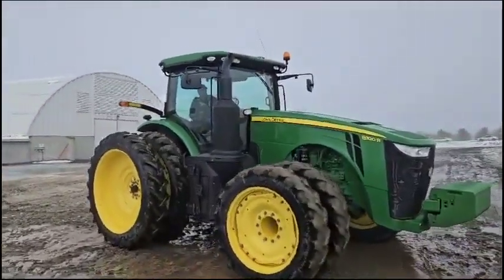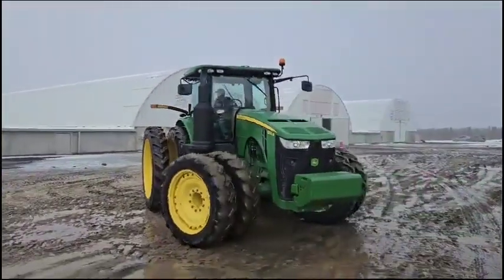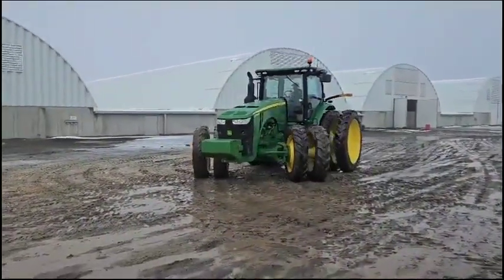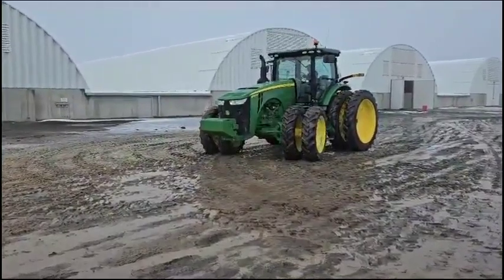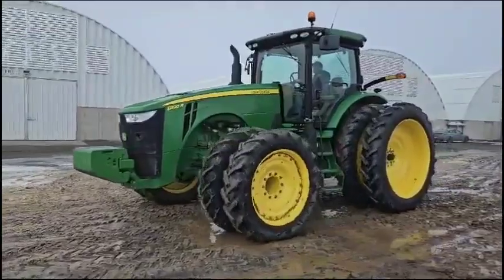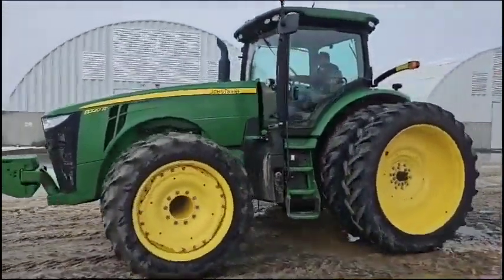IVT transmission. We'll throw the build sheet in the service logs and in the description so you can see how these tractors were built. It's in Pasco, Washington. 2017 model.